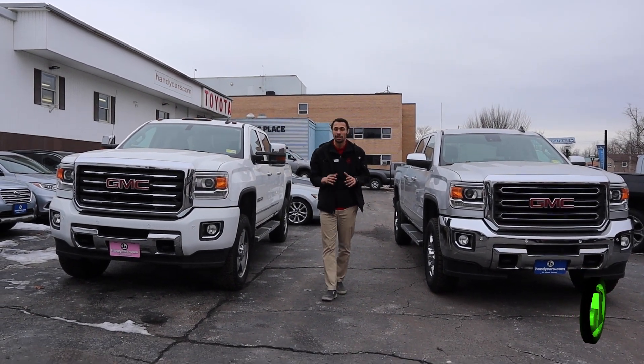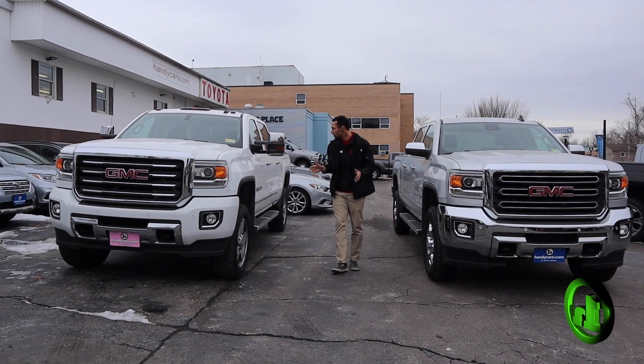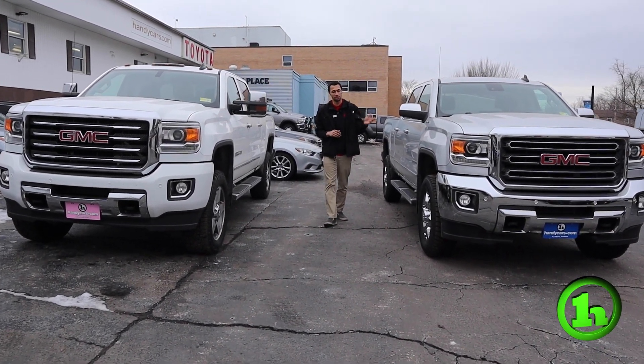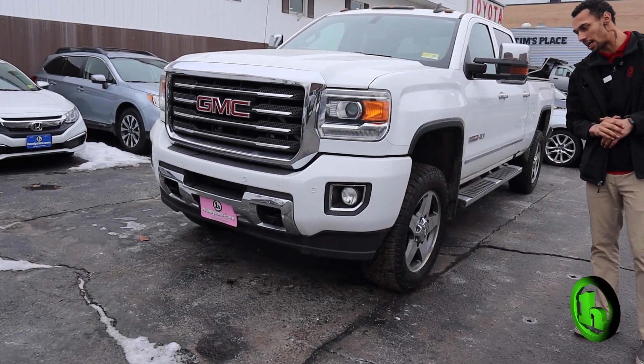Hey, this is Gabriel from Handycars. I just want to take a brief moment to show you our 2500 heavy duty GMC trucks. We have the 2015 with 93,000 miles and the 2016 with 96,000 miles.